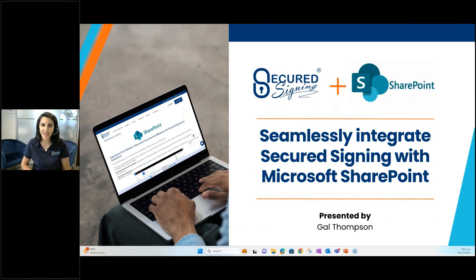Good afternoon, good morning. Gail Thompson here from Secured Signing — thank you for joining me today for this webinar discussing the SharePoint Online integration with Secured Signing. I hope you can all hear and see me okay.